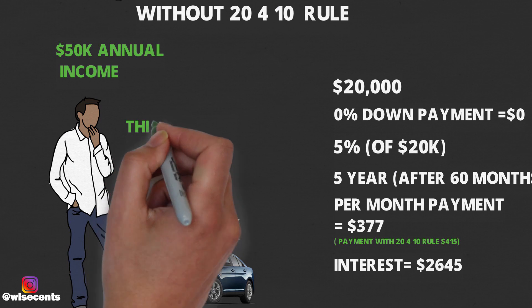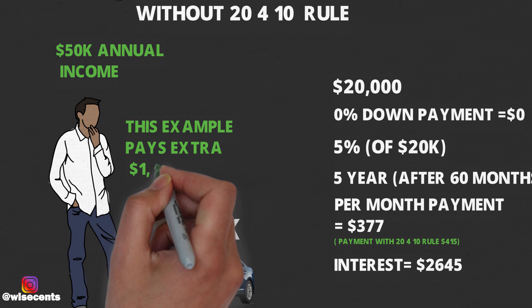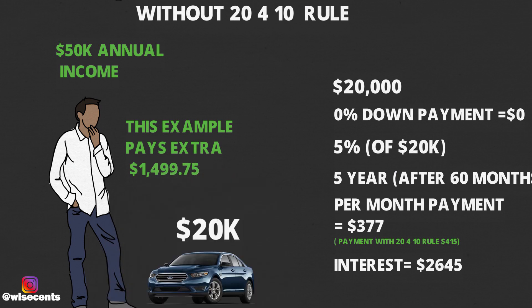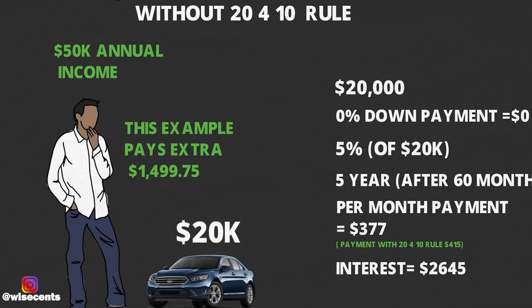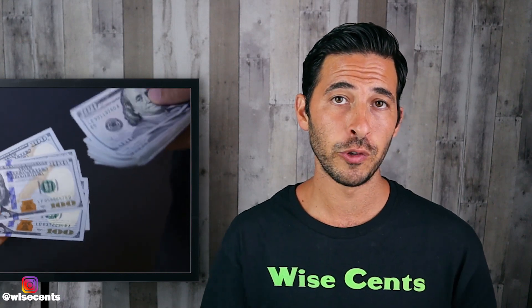But the problem is the interest paid over the course of 5 years is going to be $2,645. So with this second example, they're going to pay an extra $1,499.75 in interest — that's an extra $1,500 out of their pocket that's going to rob their future. When comparing the numbers month to month, it may not seem like much, but paying an extra $1,500 in interest when you don't have to is significant — that could cover gas for a year, insurance, or so many other things.